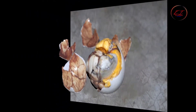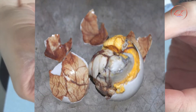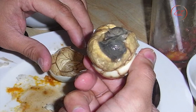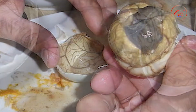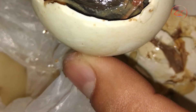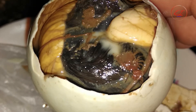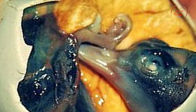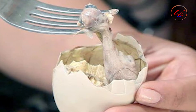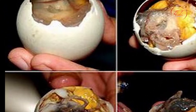Balut is a Chinese dish that was adopted by the Philippines in the 17th century. It is now considered a national dish of the Philippines, but it is a Chinese food, hence its inclusion on this list. According to research from 2007, Chinese traders brought the custom of eating fertilized duck eggs to the Philippines around the 17th century. Balut is a well-known street food found at many roadside markets.